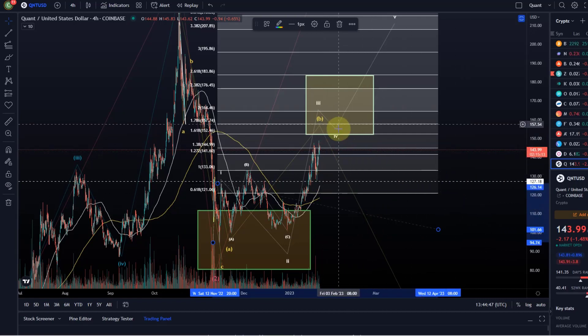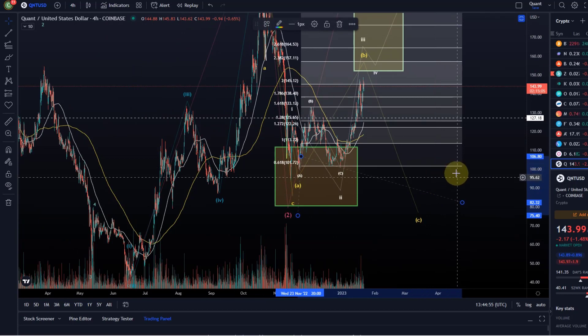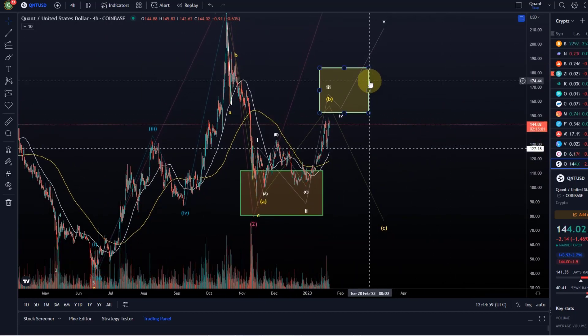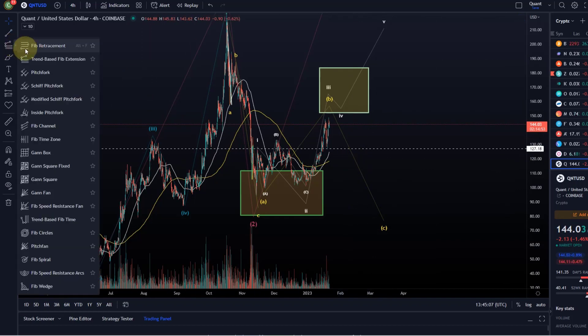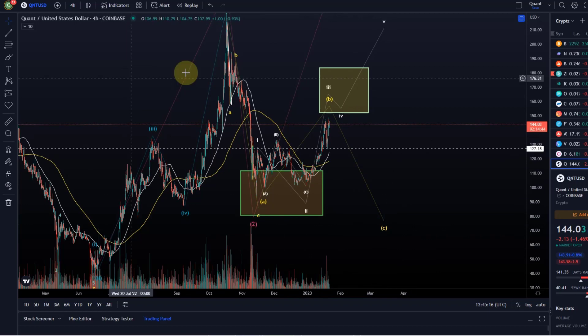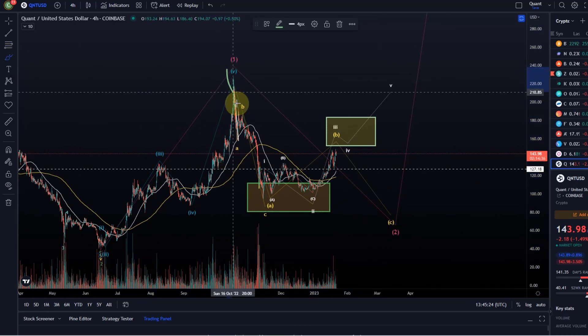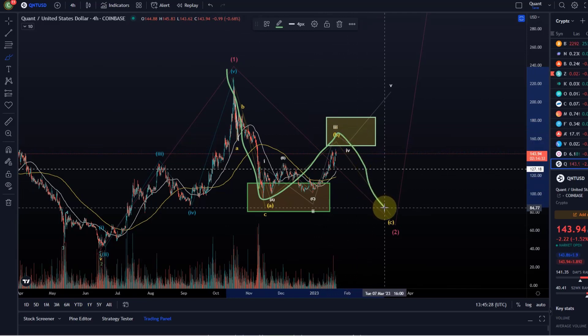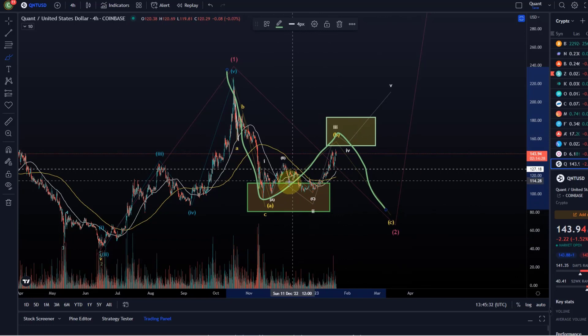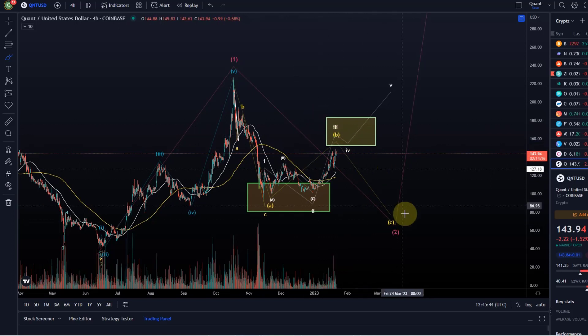Breaking below $127 would increase the probability that we are in a C wave. If we do not reach the green target area, or if we react to it and come down impulsively and break below $127, that would indicate we are in a C wave — meaning the entire wave two was never finished. So we would finish somewhere down there; maybe we hold the $80 level. That would be ideal. In that scenario we had an A wave, the current move would be a B wave, and then we would still come down in a C wave. This is still possible, especially as long as we only have three waves to the upside. There is still significant risk that this is only an ABC in B and we come down in a larger C wave.